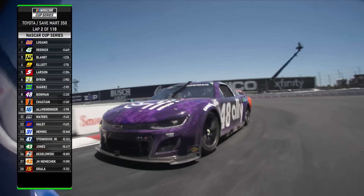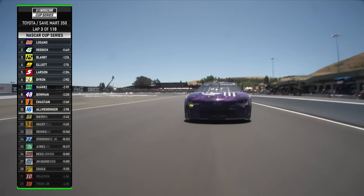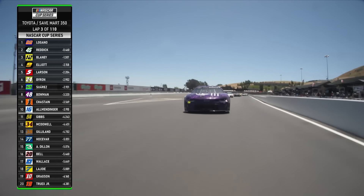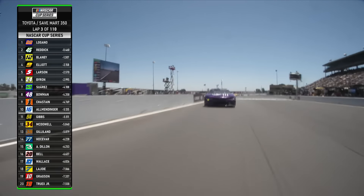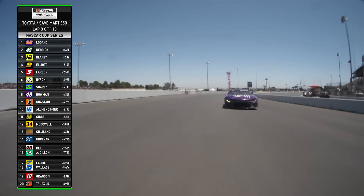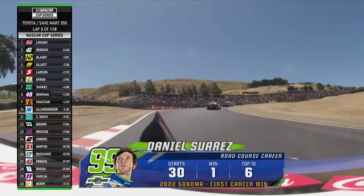He got into the back of Daniel Suarez — called that one. That's exactly what you'd do; you don't get away with blocking too often. Block me once, okay. The second block, he probably hits him a little harder.